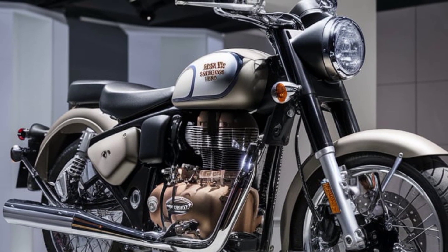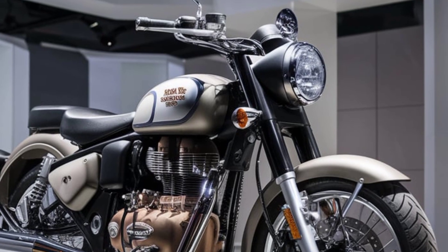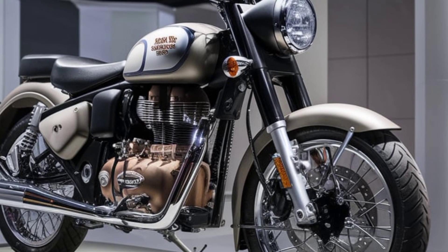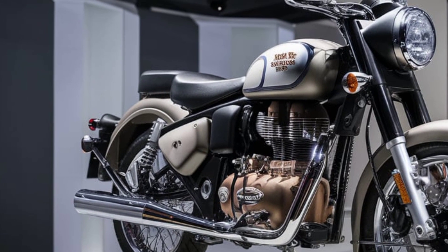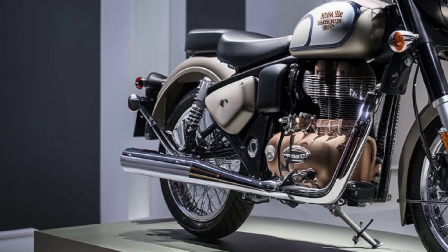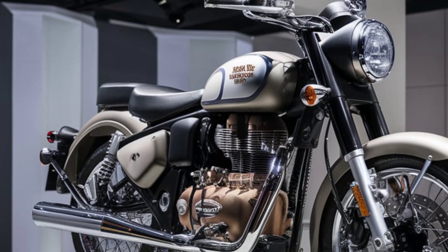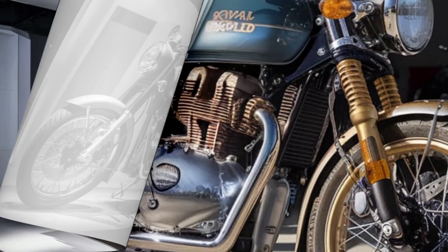Design and styling: the Royal Enfield 350 retains its retro-inspired look but now comes with subtle yet impactful updates. The signature teardrop fuel tank and round headlamp are complemented by premium finishes, such as metallic paint options and chrome detailing. The addition of LED lighting for the headlamp and indicators ensures better visibility without compromising its classic appeal.